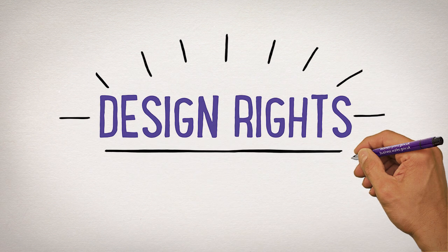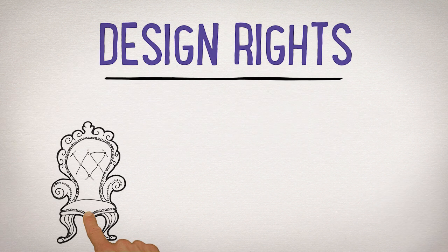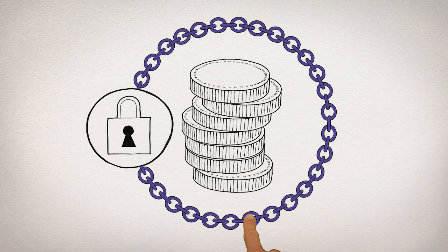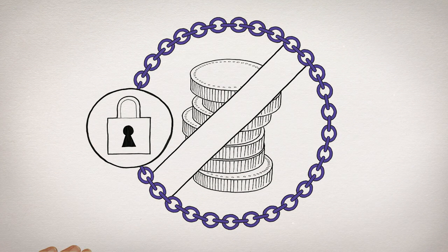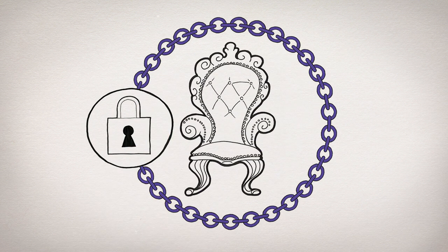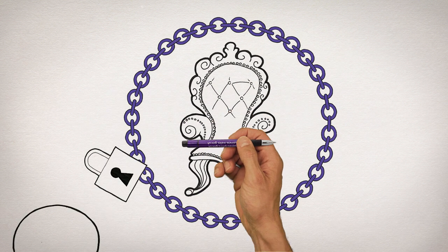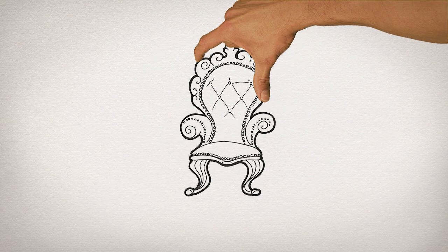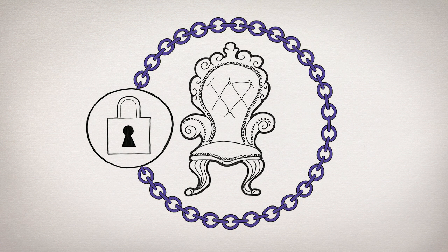If people buy your products because of the way they look — for example furniture, jewellery, or clothes — you need to think about design rights. Registered design rights needn't be expensive and can cover the UK and abroad. Even if you don't register your designs, you may have unregistered design rights that are free and automatic, so your business may already own rights you didn't even know about.